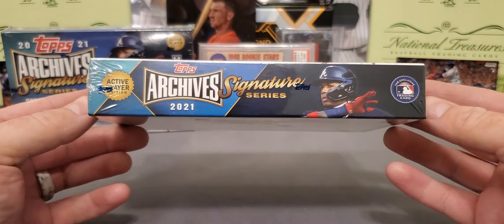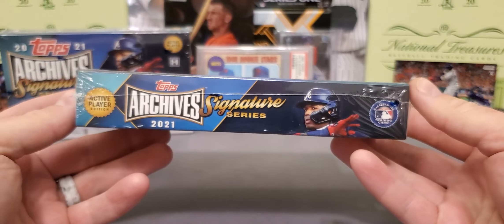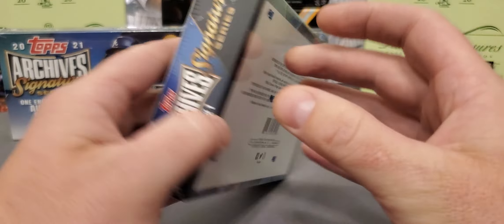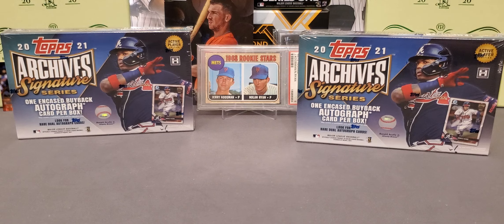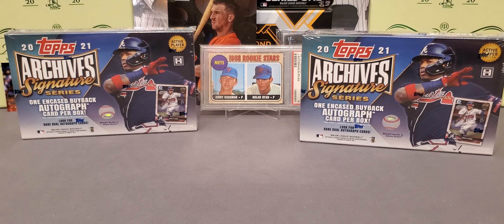Got Mr. Ronald Acuna on there — not too many going around. And like it says on here: active player. They do another one later in the year, and that will be the retired edition. One thing to note about this product: it is extremely, extremely tough to hit big. The checklist is very, very big.